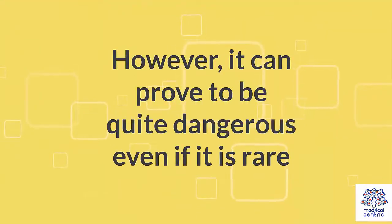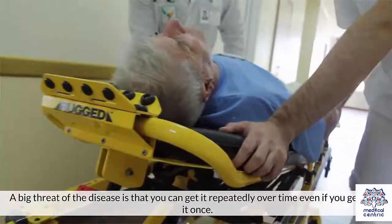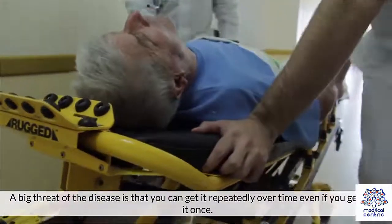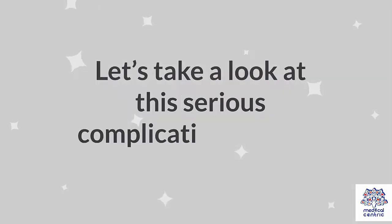However, it can prove to be quite dangerous, even if it is rare. A big threat of the disease is that you can get it repeatedly over time, even if you get rid of it once. Let's take a look at this serious complication in detail.